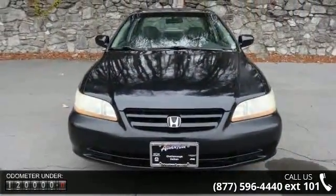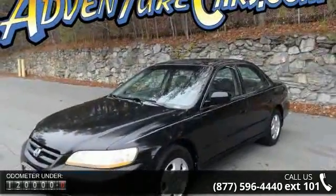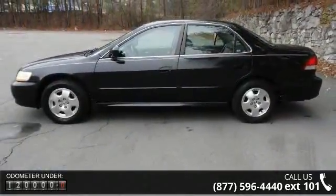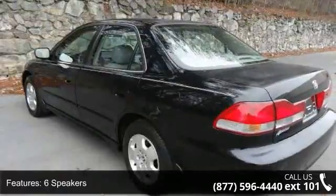Some of the top features included with this vehicle are six speakers, cassette, air conditioning, automatic temperature control, rear window defroster, power driver seat, power steering, power windows, remote keyless entry, and steering wheel mounted audio controls.